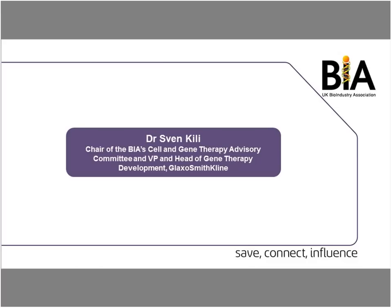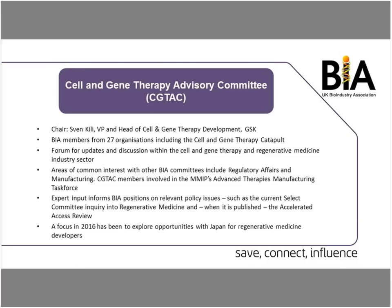Thanks very much Steve, and good morning everybody. Thank you for taking the time to join us. As Steve mentioned, I'm the Chairman of the BIA Cell and Gene Therapy Advisory Committee. We currently have 27 member organizations, including the Cell and Gene Therapy Catapult. The Advisory Committee provides a forum to discuss and share updates within the Cell and Gene Therapy and regenerative medicine sector.